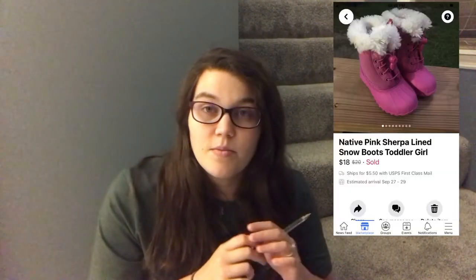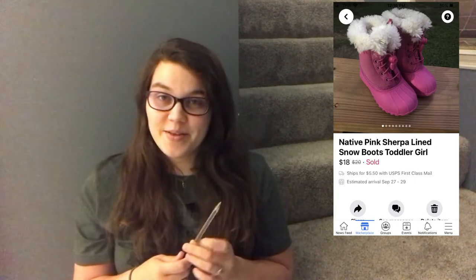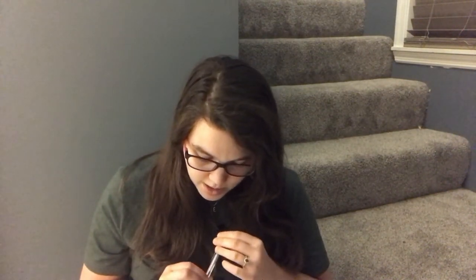The next thing to sell was on Facebook Marketplace — some Native little girls' snow boots. I got these at Once Upon a Child after trading in my children's things. I had $3 into them after trade-in and a coupon. I don't find Native very often and had never seen the snow boots before, but they had a lot of interest and sold pretty quickly even though it was only September. They sold for $18 plus shipping and I made a profit of $13.82.